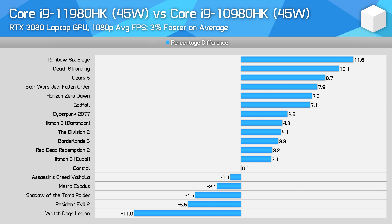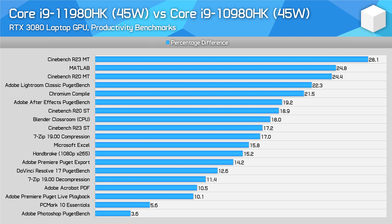However, this is balanced by a performance gain of 7% or higher in 6 of the titles, so it really depends on what exact games you are playing and whether they benefit from the IPC uplift with the new Tiger Lake processors, or whether clock speeds are more relevant, in which case last generation models will have the advantage. However, in productivity workloads, the 11980HK is substantially faster than the 10980HK. In heavily multi-threaded tests, the new 11th gen model is up to 30% faster at 45 watts, and that figure will grow at higher power levels.